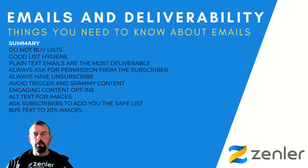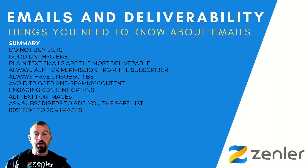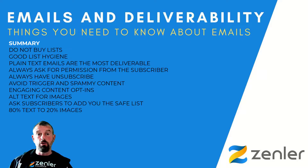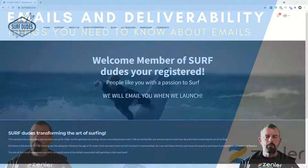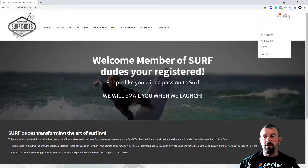Be consistent about your email delivery schedule. Have an easy unsubscribe link and monitor your email reputation metrics. Now I'm going to jump into the workshop and go through some of the things you can do in Zendler to make sure you get better email deliverability. Let's jump into it now.